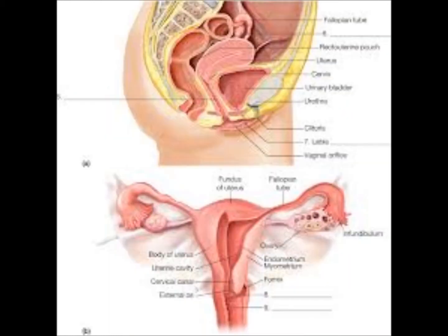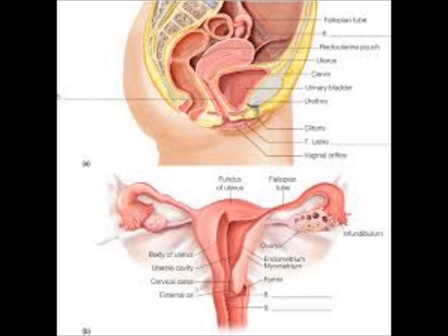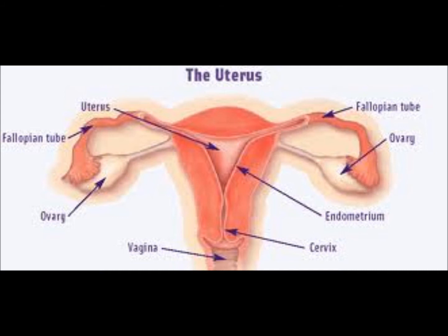The lowest part of the uterus is the cervix. It opens into the vagina, which in turn opens to the outside of the body between the urethra — the urinary bladder opening — and the rectum. The cervix comes in contact with sperm during unprotected sex, which makes it vulnerable to sexually transmitted diseases. Some of these diseases are linked to the development of cervical cancer.